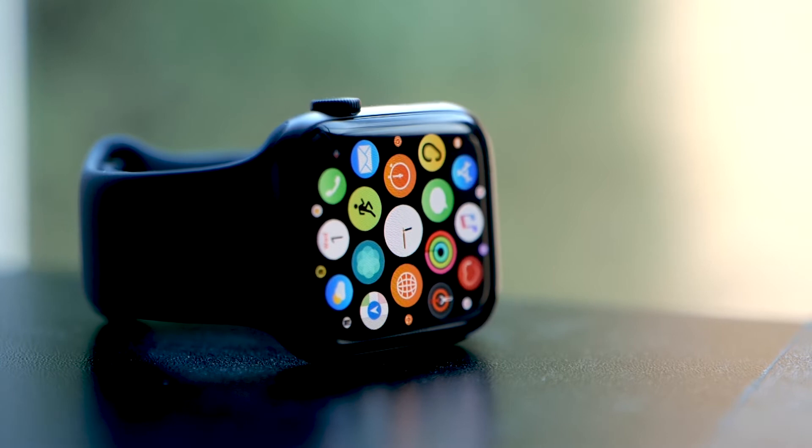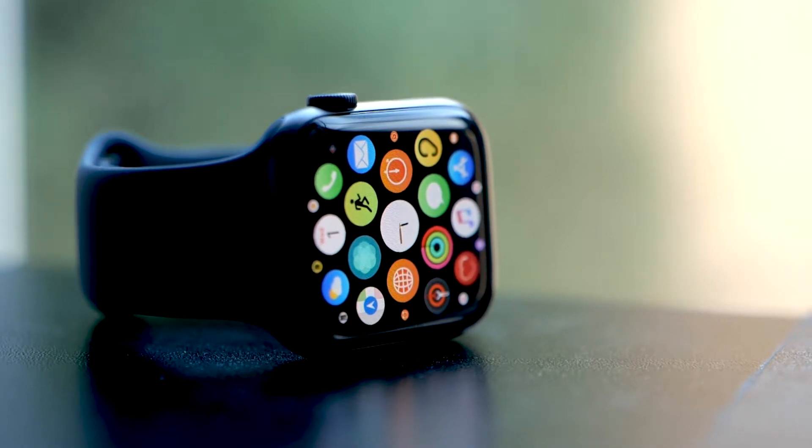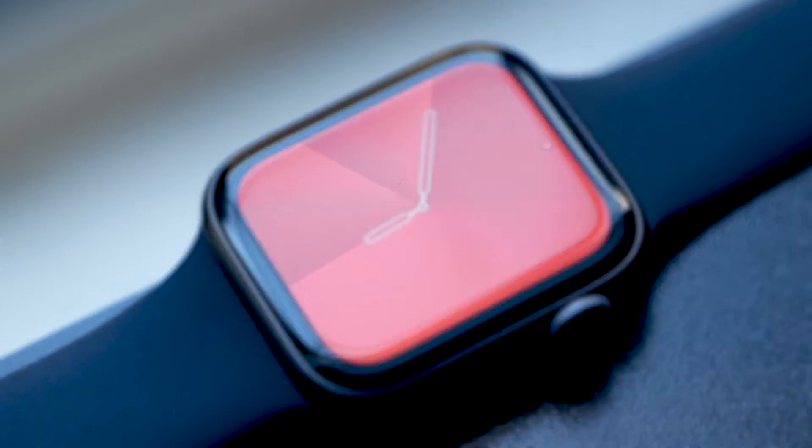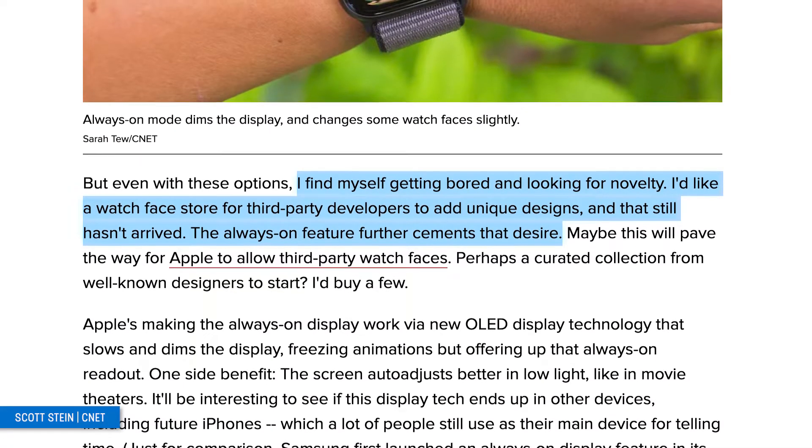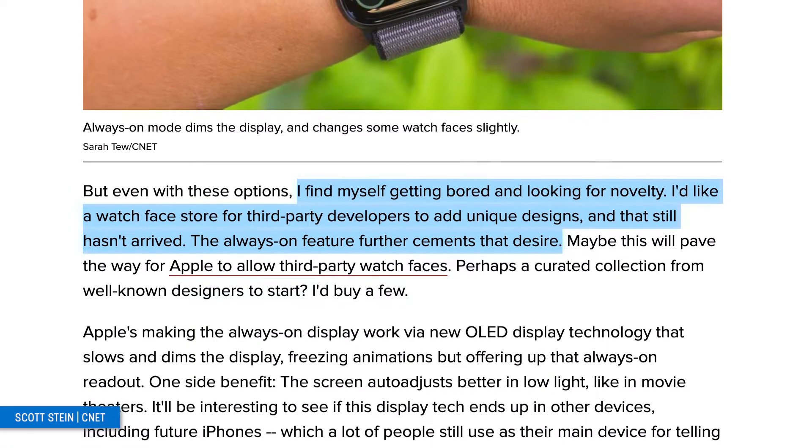The screen is brighter than the Series 4 and is easily visible in the morning daylight when you take a quick glance at it. While competing smartwatches have an always-on display as well, those are usually limited to just showing the time. The Apple Watch allows one of 34 different watch faces to be displayed, and even the workout app. Although there is a decent selection currently available, CNET noted that they hope for a watch face store for third-party developers to add unique designs.